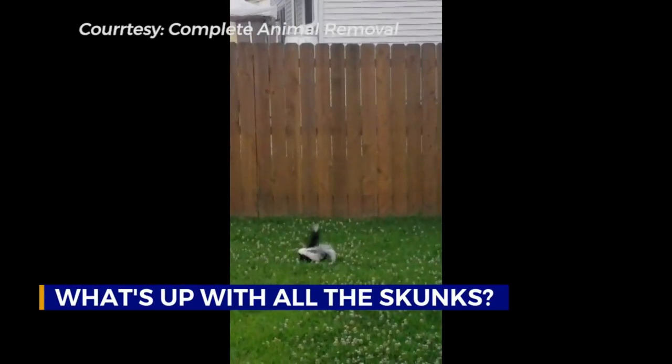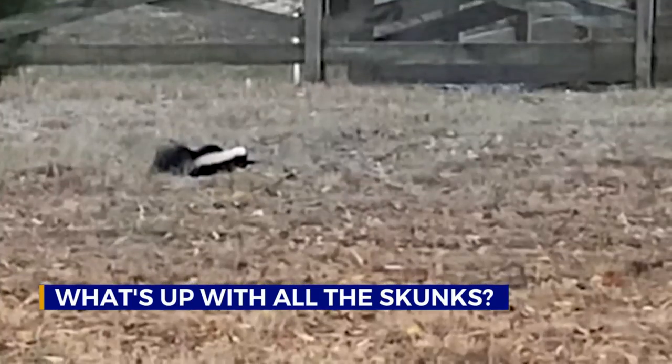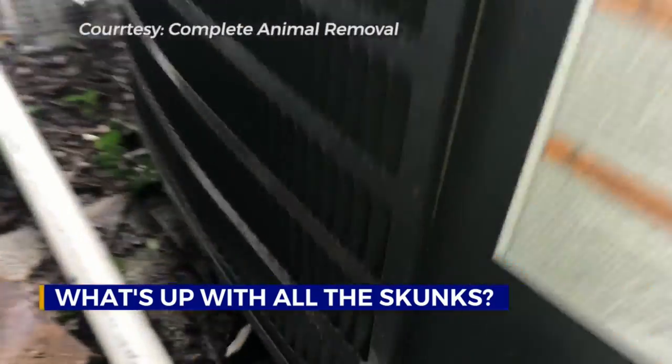Now, skunks normally spray when they're threatened. But during the mating season, males spray to fight off other males, and a female will spray to invite a male. And if that smell is under your house, you've got a problem.